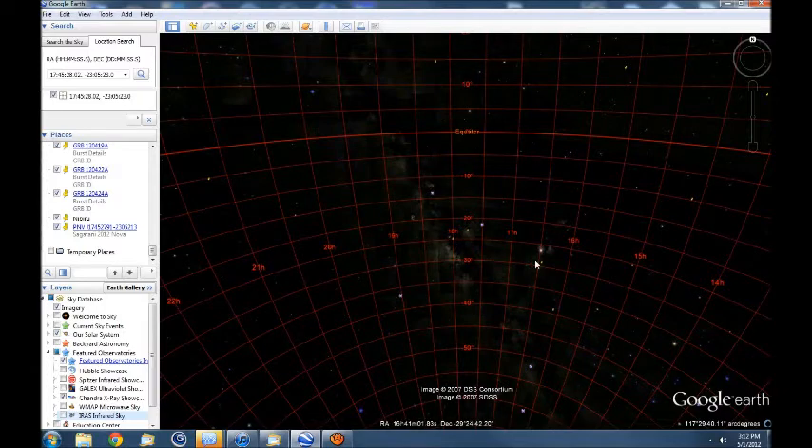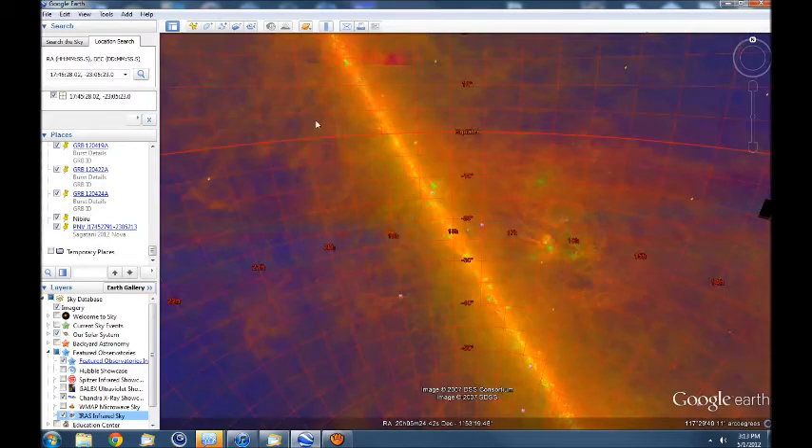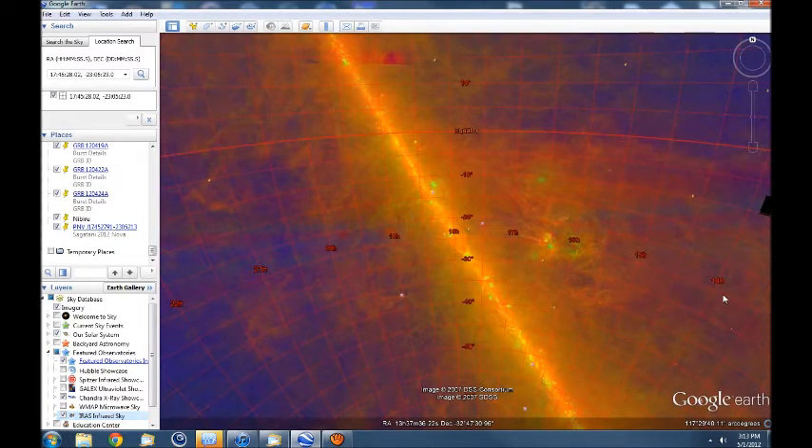Here are the pushpins — there's one, there's another one, and another one, and several more clustered here. To compare that to the dark rift, I'll turn infrared back on. Here's the galactic plane. I'm going to orient this — there we go, better.